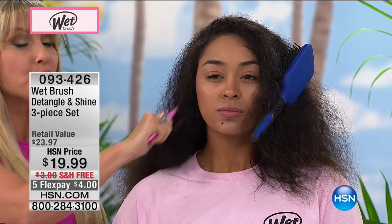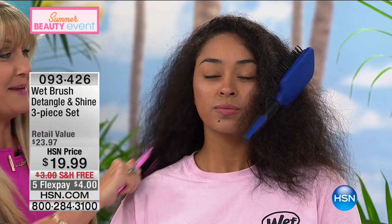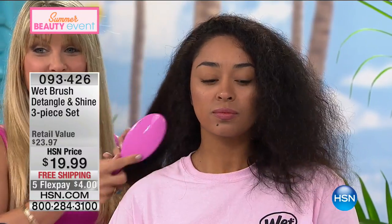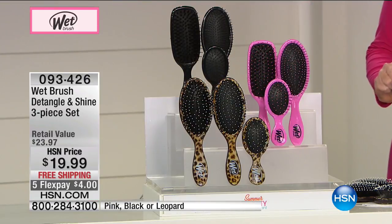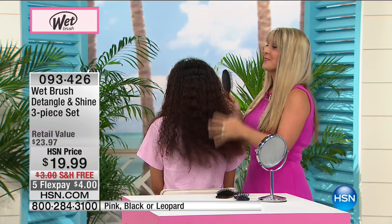No more breakage, no more split ends, no more tugging, pulling, or discomfort — no more kids crying over their hair being brushed. It glides right through even the thickest, coarsest, and curliest hair in seconds. The brush also features 100% natural boar bristles — price a single brush with 100% natural boar bristles elsewhere and you'd pay exponentially more. Today you're getting three brushes, not just one, for $19.99. You get the detangler, the shine brush, and the squirt.